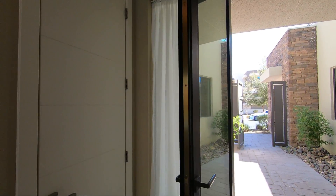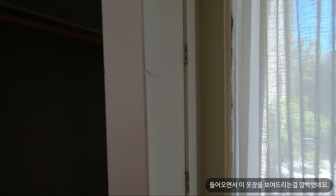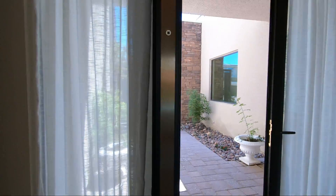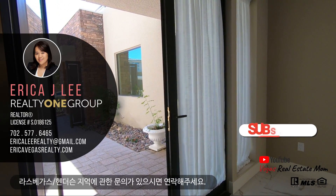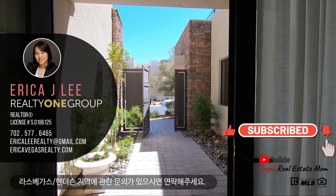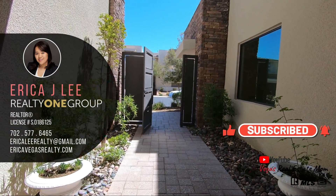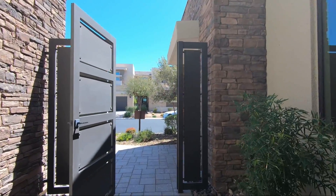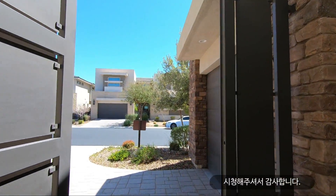Right before I go, I'm going to show you the coat closet — I don't think I showed you at the beginning. So here it is. If you have any questions regarding Las Vegas or Henderson real estate, I'm here to help. My name is Erica Lee, I'm a local realtor in Las Vegas and Henderson. Thank you so much for watching — I'll see you guys next time.